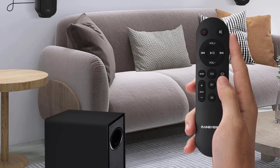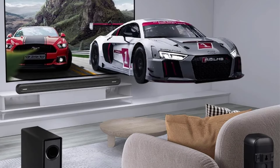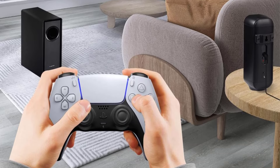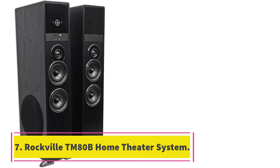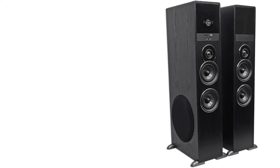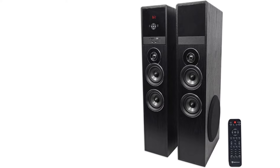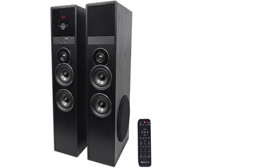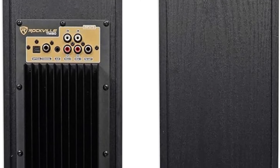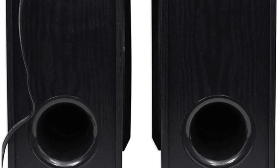Cons: The setup requires each speaker to be plugged into a separate wall outlet, which might be a challenge for some room configurations. Moreover, the requirement for your TV to support ARC for optimal use could be a limiting factor for some users. Number 7: Rockville TM80B Home Theater System. The Rockville TM80B stands out in the realm of tower speakers, offering an all-in-one solution for those who want both aesthetic appeal and impressive sound in their home entertainment spaces. Its sleek design and range of modern features position it as a compelling choice for a home theater system.